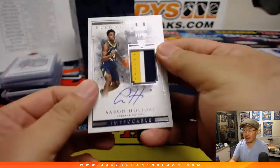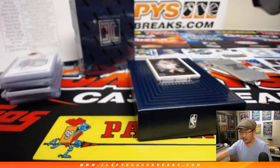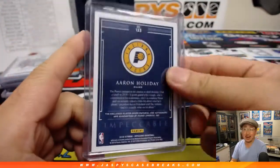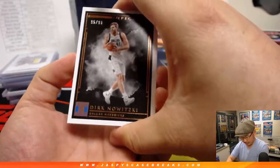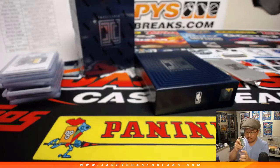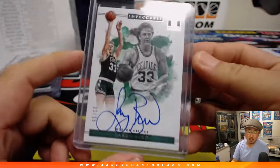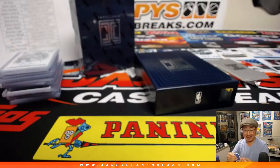Behind Dirk is Aaron Holiday — 23 out of 99, three-color jersey and autograph. That goes to Jeremy Murrell and the Pacers. And the last one behind Dirk is Larry Bird — put a bird on it. Steve Locke with the Celtics, 11 out of 15. He's a Lakers guy but acknowledges that Bird is legendary. Nice hit, Steve Locke.